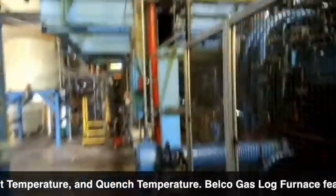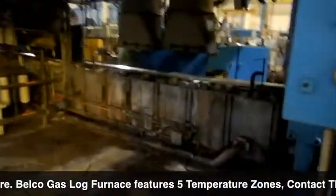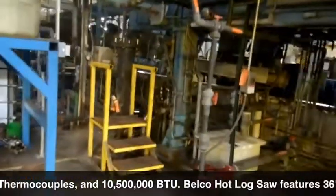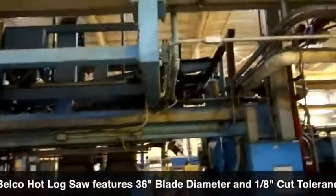The Belco hot log saw features a 36-inch blade diameter and 1/8-inch cut tolerance. The Hasson-Claver finish saw features a 700-millimeter diameter blade, 1/4-inch cut tolerance, and a 5-foot by 24-foot cut length range.